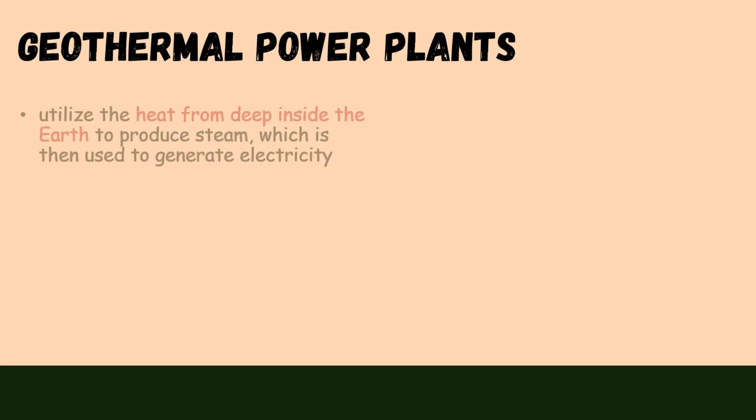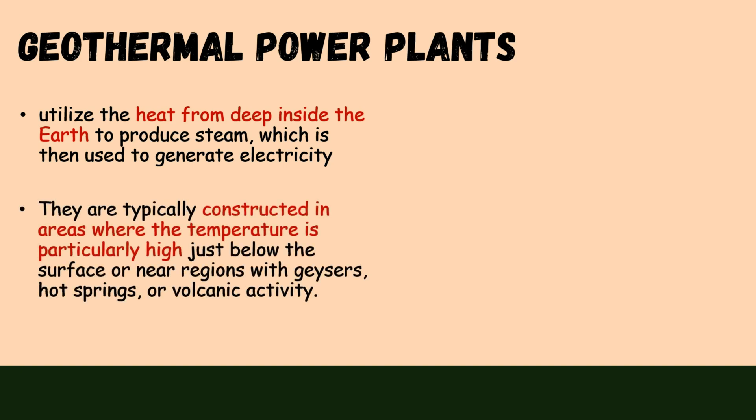Geothermal power plants utilize the heat from deep inside the earth to produce steam, which is then used to generate electricity. They are typically constructed in areas where the temperature is particularly high just below the surface, or near regions with geysers, hot springs, or volcanic activity.